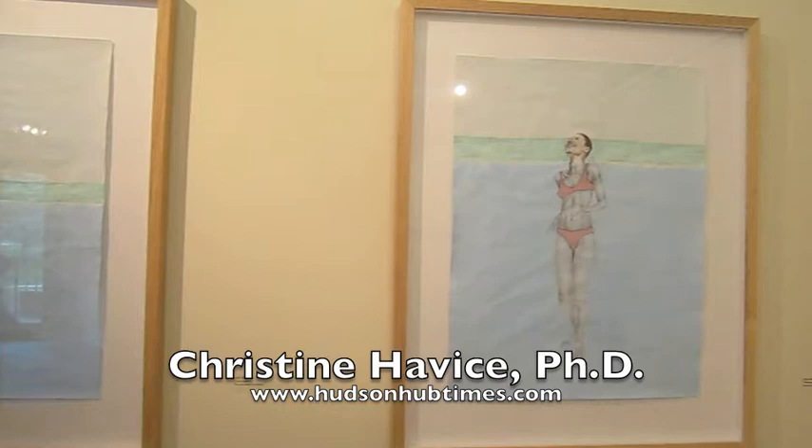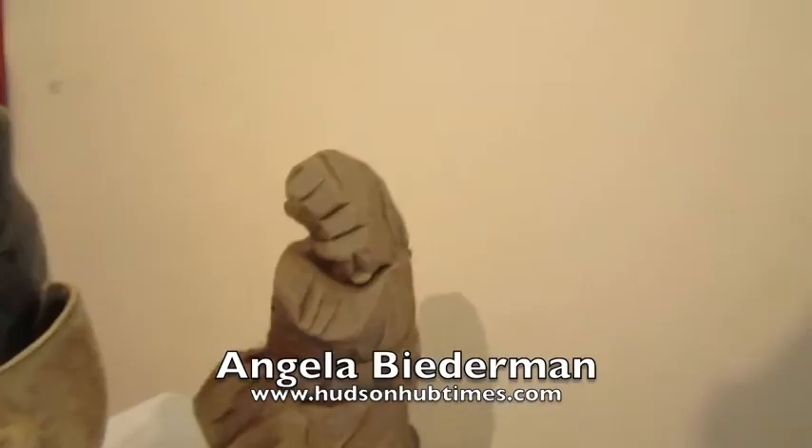My name is Angela Biederman and the pieces are named Chunk Study 1 and Chunk Study 2. They're made out of ceramic and they're mostly an exploration in technique. I was working in the studio just trying to explore different methods and loosen up — I took blocks of clay essentially, stacked them, made different forms and then worked intuitively using additive and reductive methods to come up with the forms.